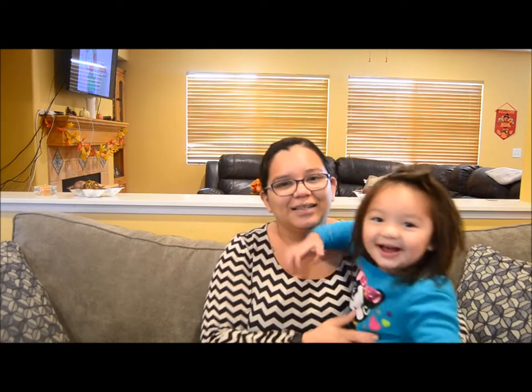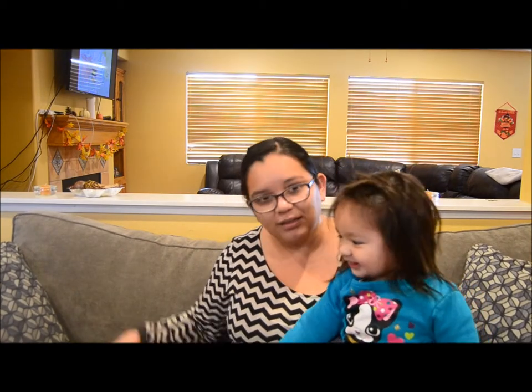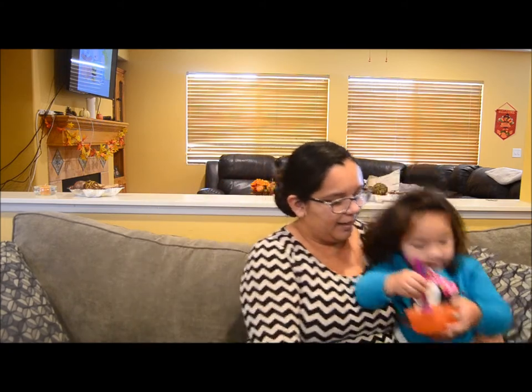Sorry I keep looking down. My toddler is like crawling under my tripod and I'm making sure she doesn't move the camera too much. Come say hi to the camera. Hi. Say I'm eating mashed potatoes. All right, so let's go ahead and get started on showing you the items.